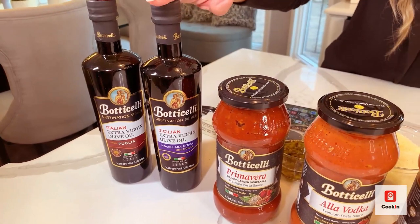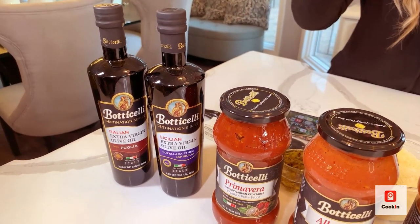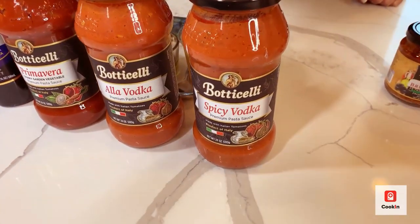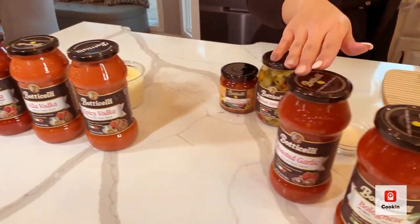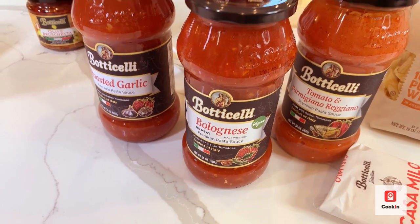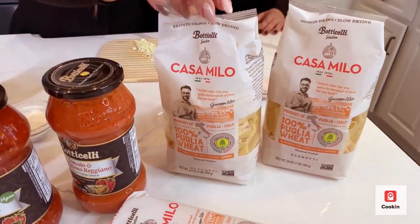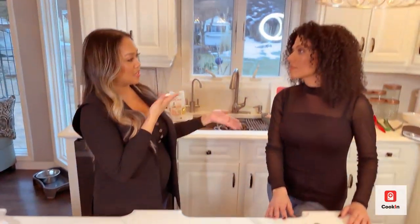We'll be using some of our favorite products from the Botticelli Foods line. They have the Destination Series — top-of-the-line extra virgin olive oils from different regions of Italy. They also have a range of pastas. This spicy vodka sauce hasn't even launched yet, it's coming out next month. They also have a vegan bolognese that really tastes like it has meat in it, and then the top-of-the-line Casa Milo pasta — the spaghettini — which we'll be using today.